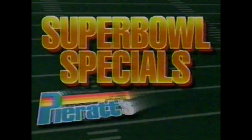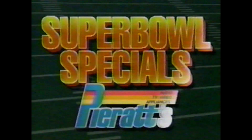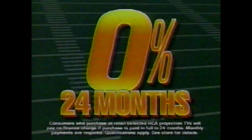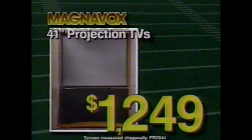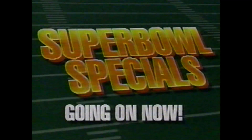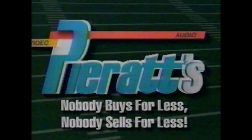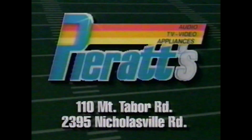All top brand-name TVs are specially priced with Super Bowl Specials at P-Rats. Pay 0% interest for 24 months on select RCA Projection TVs. 19-inch color TVs from $179.94. Big 31-inch GE color TVs with stereo sound, only $549. Magnavox 41-inch projection TVs reduced to $1,249. Super Bowl Specials going on now — nobody buys for less, nobody sells for less. Nobody gives me rats.